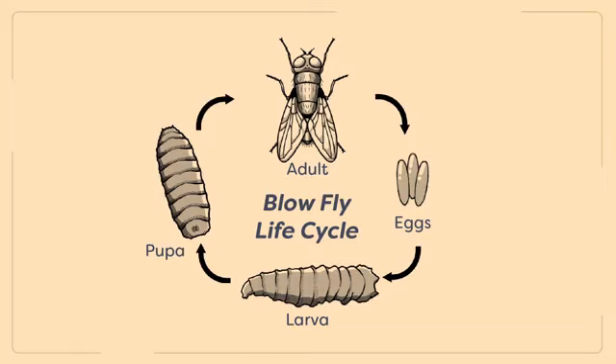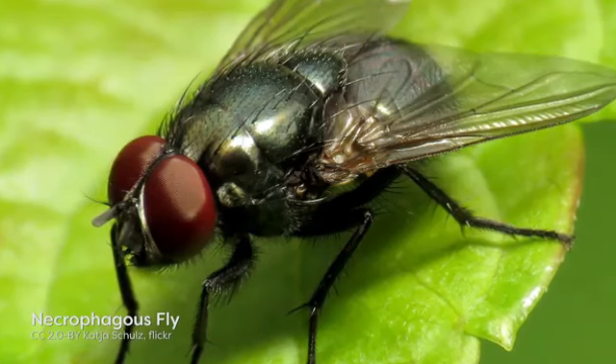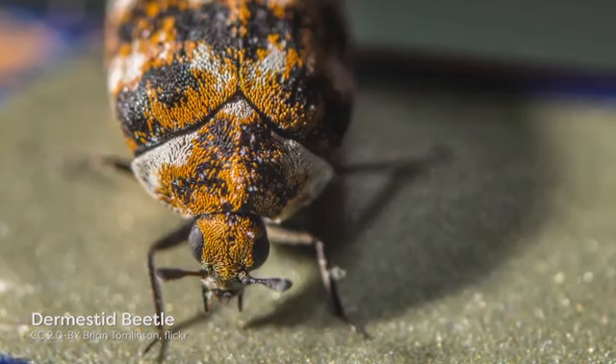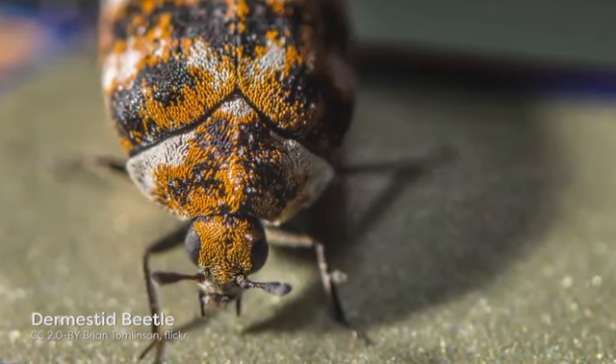We're also involved in the succession ecology of insects, because different insects will colonize the body over time at different stages of decomposition. As the body decomposes, it goes through rapid decompositional changes — physical, chemical, and biological — and each one of those changes attracts different groups of insects. Some insects can only eat fresh tissue when wet; others can only feed when it's dry. Understanding the ecology of insects, their feeding habits, and their relationship with the different bacteria that inhabit the body are also very important in establishing how long those insects have been on the body.